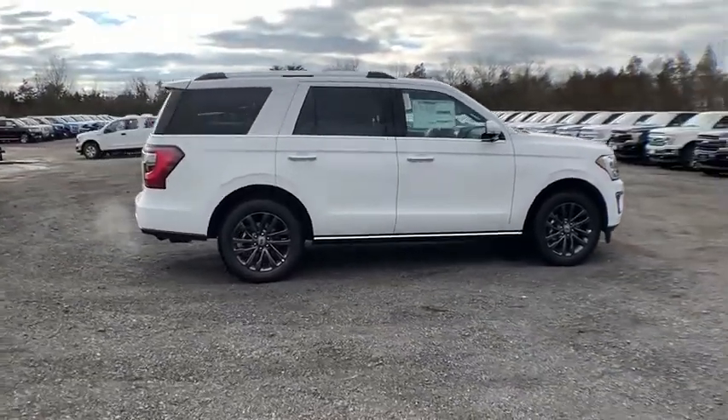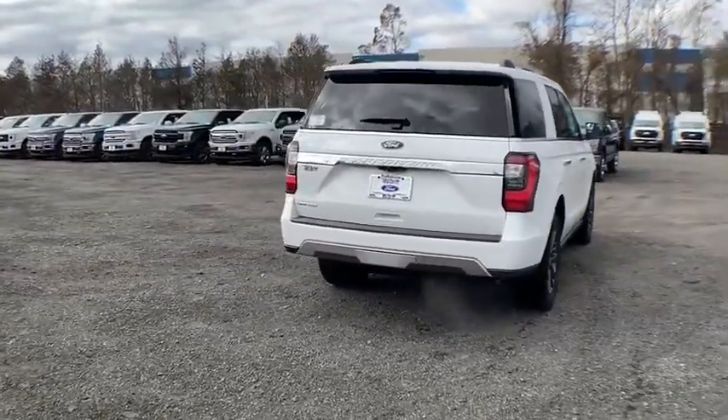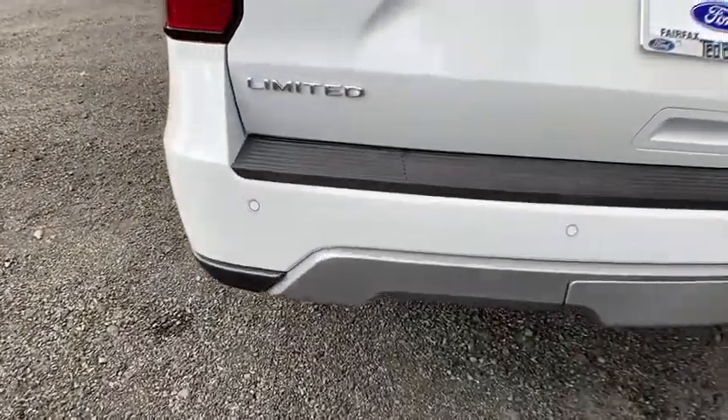Here are some of this vehicle's great options. Traction control. Power liftgate. Power passenger seat. Leather-wrapped steering wheel. Dual airbags. Power steering. Alloy wheels. Four-wheel disc brakes. Universal garage door opener.